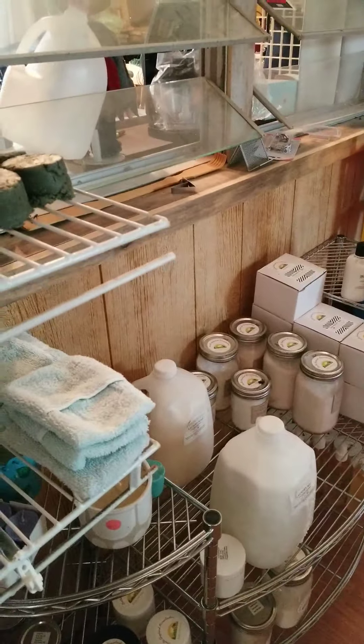Let me head back here to my mold room. We raise ducks as well and sell duck eggs - we had some baby ducks in here.